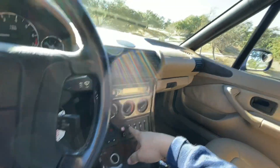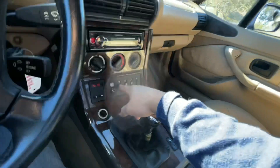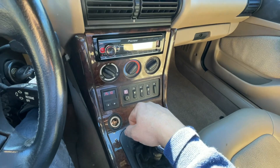The power top does not work — it has to be opened manually, but it does show to have been a power top.